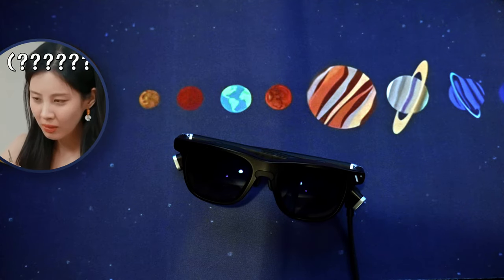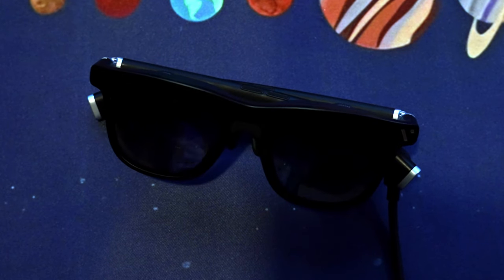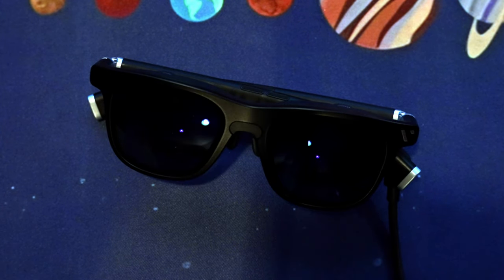The terms AR, VR, MR, and now XR are being thrown around a lot these days, aren't they? So what exactly do they mean, and what do these VITR1 glasses really do? Today I'm going to answer that for you with this VITR1 XR glasses review.